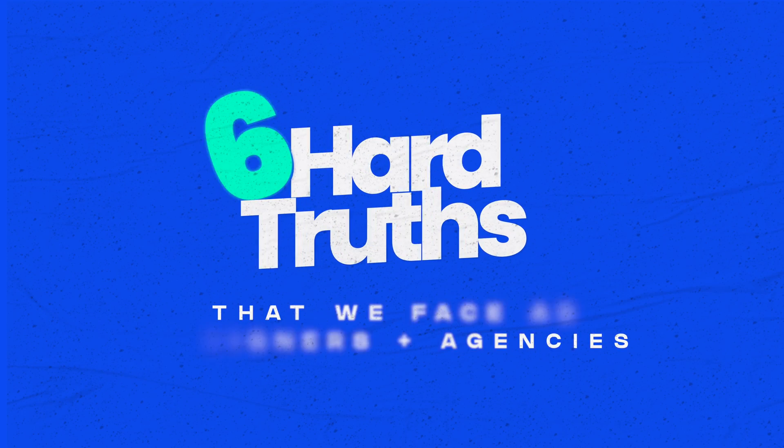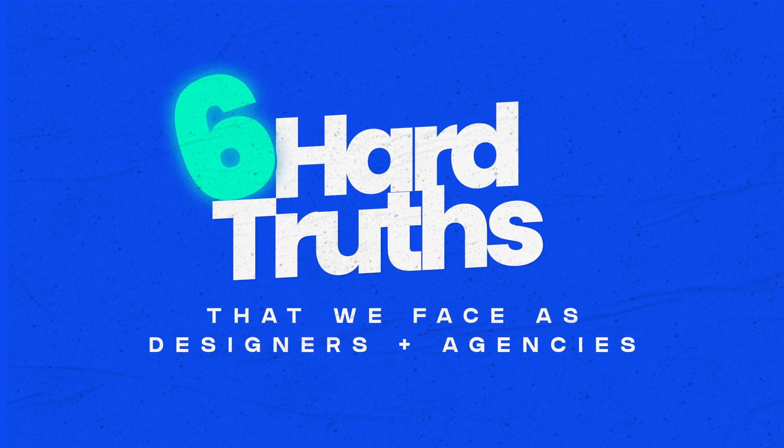In this video, we're going to discuss six hard truths that we face as designers and agencies in today's climate. And then I'll show you how Wix Studio can help. But first, let me set the stage.